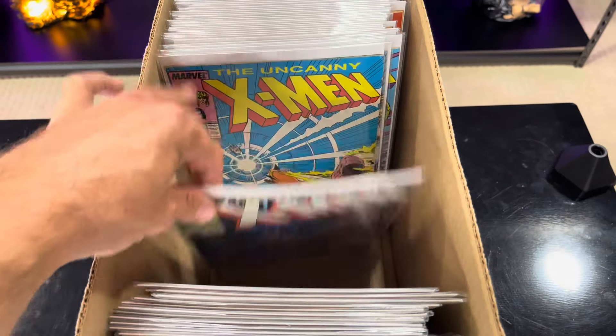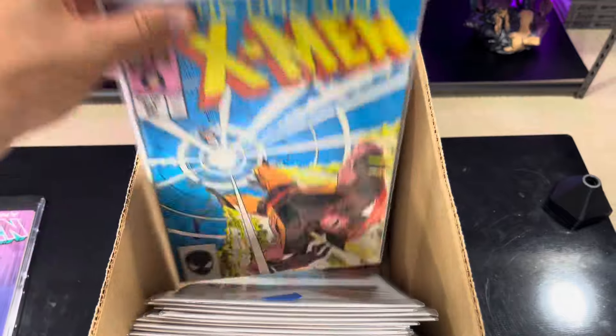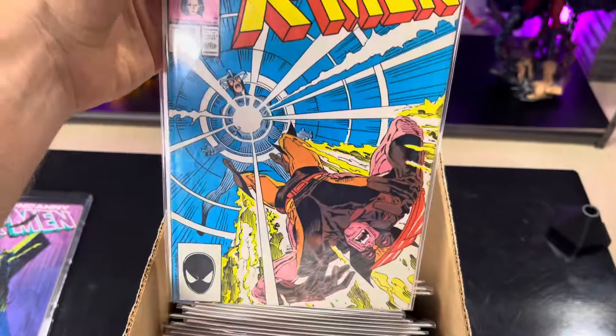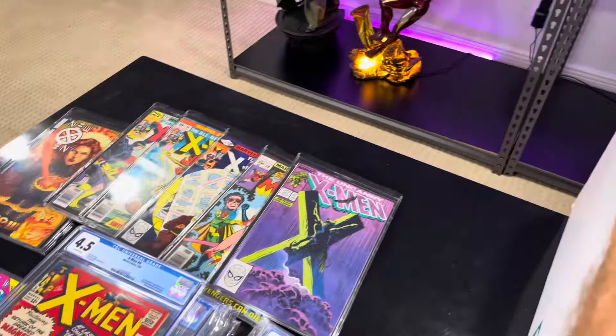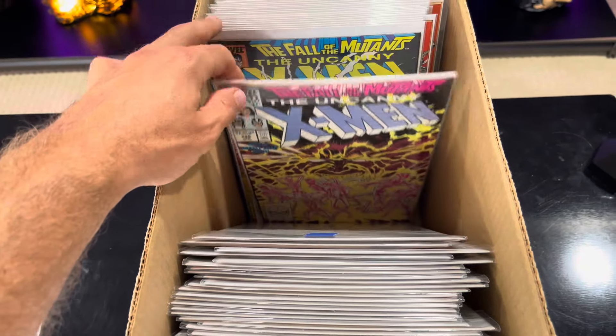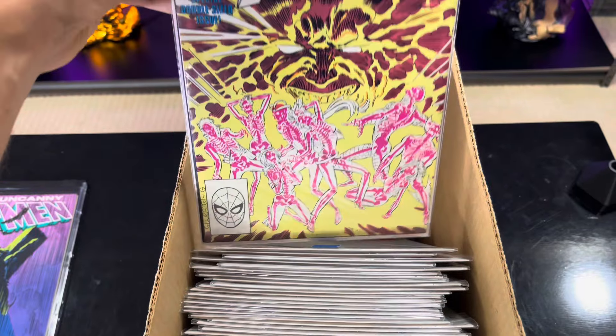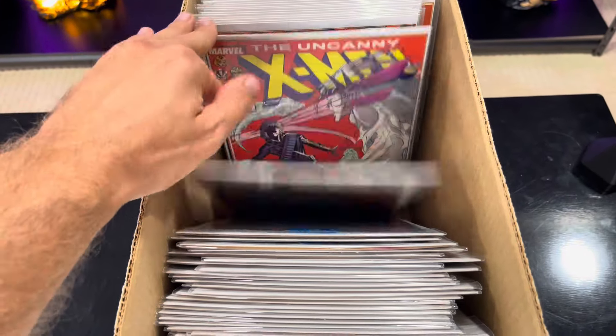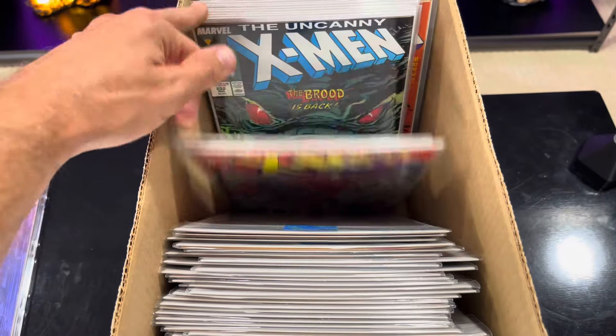That cover right there always stuck out to me. And then here's first Mr. Sinister in a direct - this is a much lower grade copy. I have a newsstand in 9.4 I showed earlier. Great Wolverine and Sabertooth cover there - a couple copies of it. This is a cool copy too - they're getting electrocuted, you see their skeletons.